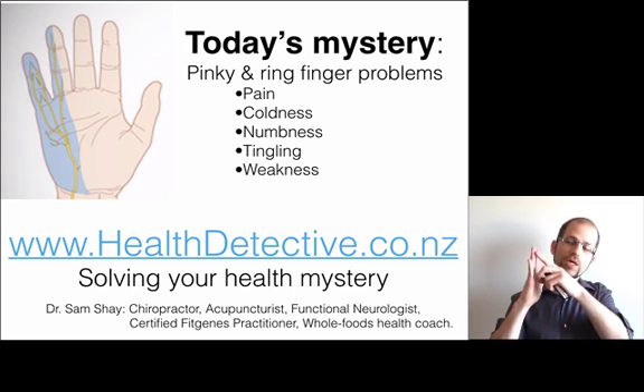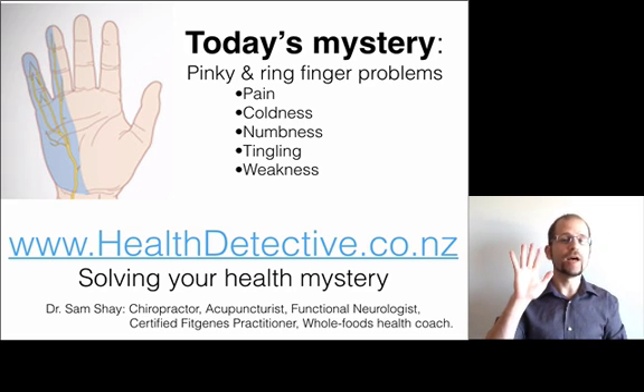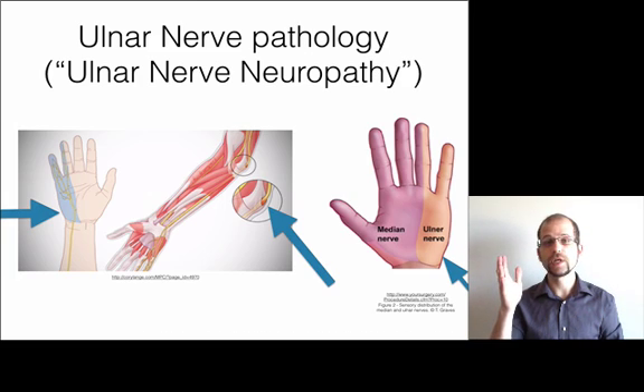Here in the pinky and in the outer half of the ring finger, you can have symptoms like pain, coldness, numbness, tingling, weakness, or a combination of all five.